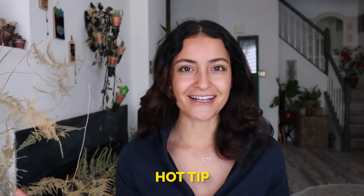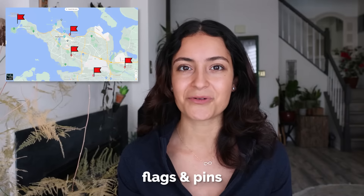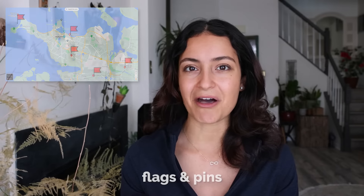Hot tip for traveling around Iceland: be sure to save and download Google Maps Offline Maps. This is my biggest travel hack. Save the region you're going to, download the offline map, and also save flags and pins from your research of places you want to visit. This is really helpful if you don't have cell service, so you can still navigate to your next location.